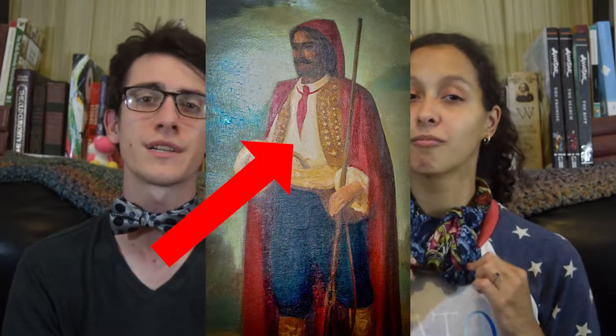Bowties can trace their ancestry back to the 17th century Croatian mercenaries. These soldiers wore what were called cravats around their necks to secure their shirt collars. These cravats became popular with the French upper classes and shortly became a popular fashion accessory instead of a functional garment.